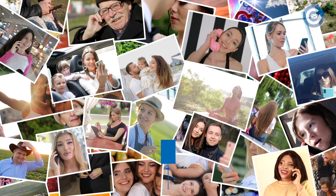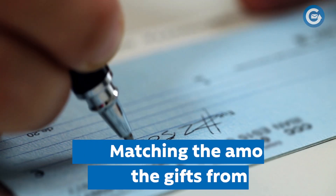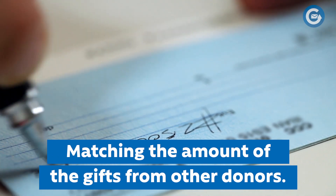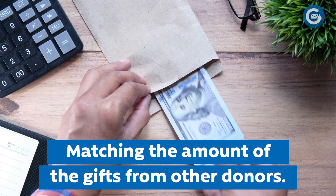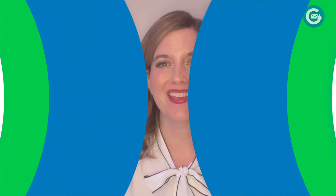Matching gift campaigns are a popular direct mail fundraising technique because they are motivating for donors of all levels. A matching gift campaign refers to a campaign where a larger donor has committed to match the amount of gifts from other donors up to a certain dollar amount. Donors like these campaigns because they feel like they are doing double or triple the good when making a gift.